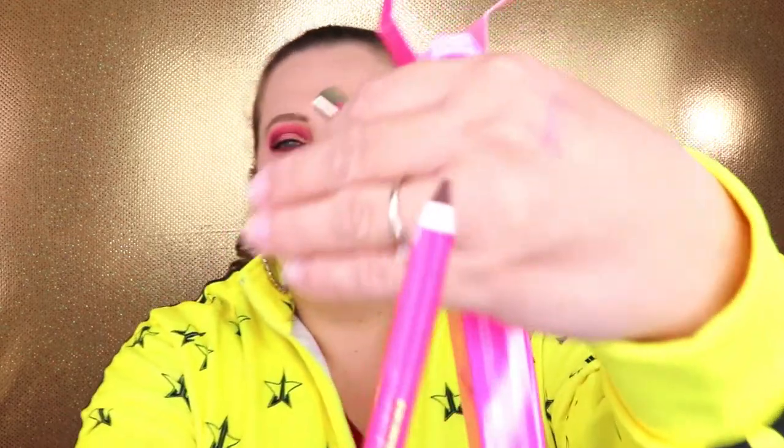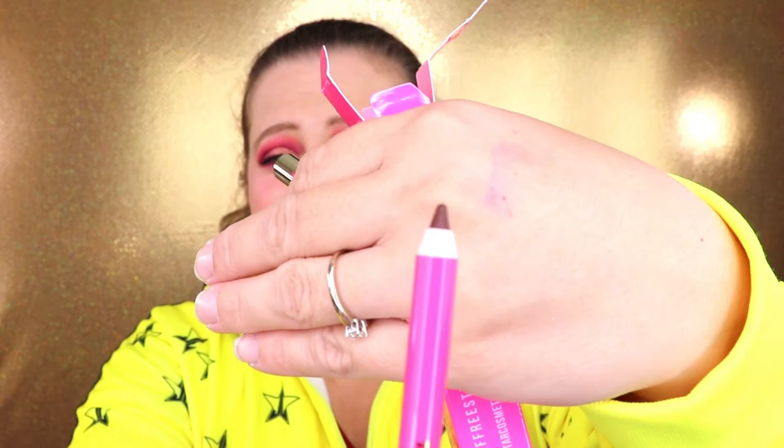The next item is a velour lip liner in the shade 'Dominatrix' — oh that sounds saucy! I'm not really a lip liner kind of girl, but people say you can use these as eyeliners. That shade is actually really pretty — I will definitely be using this as an eyeliner. Very happy with that.